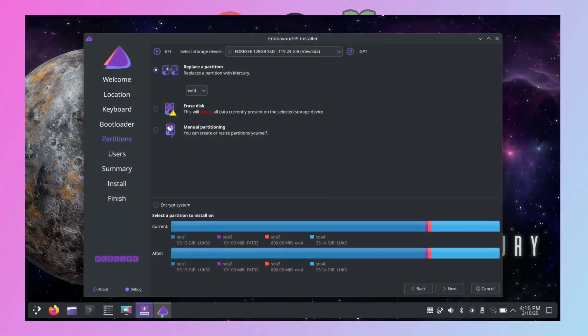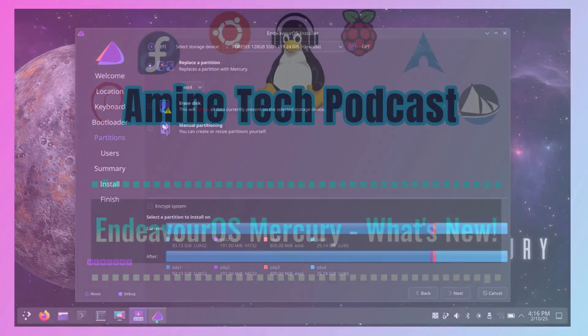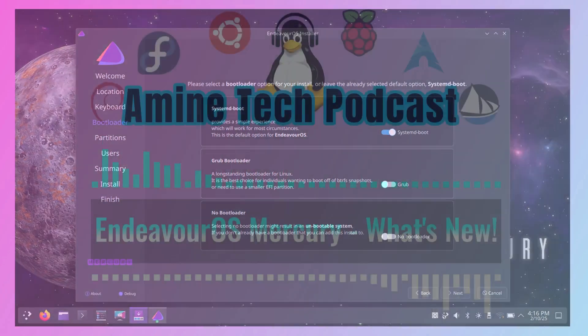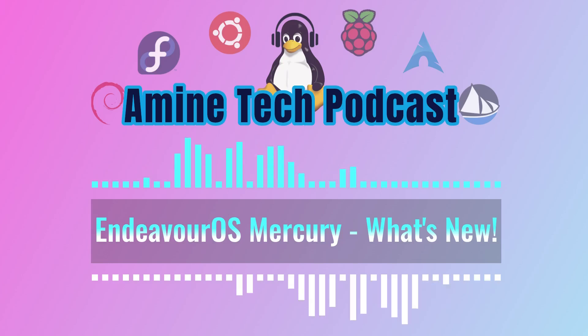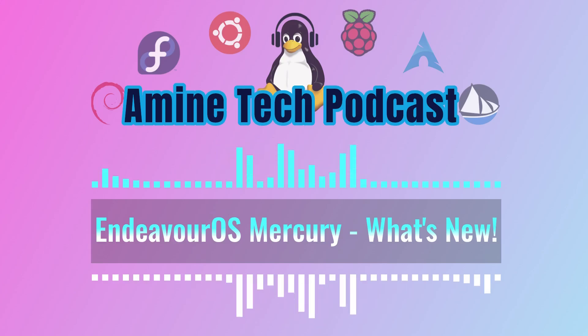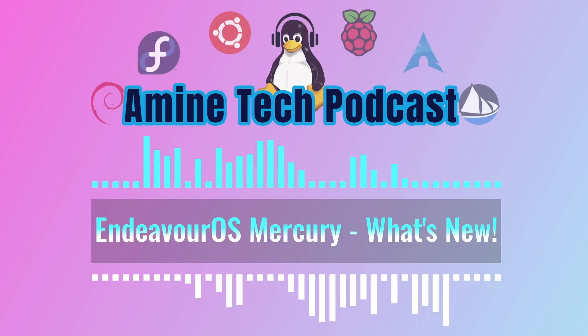They brought back the replace partition feature, so users have more options during installation. Plus, they squashed that annoying EFI dropdown bug in the installer. It sounds like they've really been listening to user feedback, making the whole installation process better. They've also made it easier for artists and media people to access the EndeavourOS branding, which is great for the community, and they streamlined how mirror lists are handled during installation, so downloading and setup should be faster now.